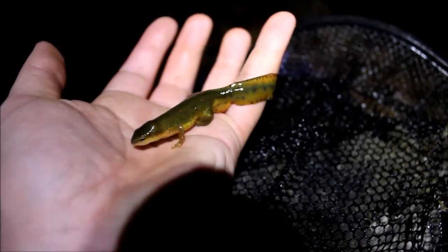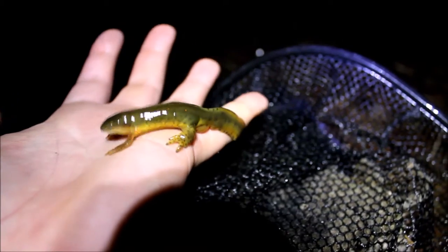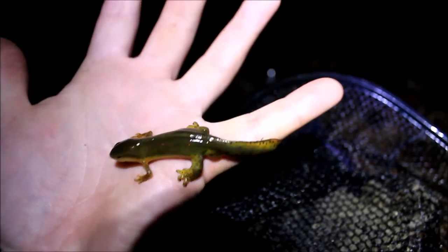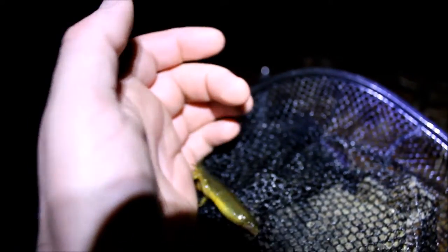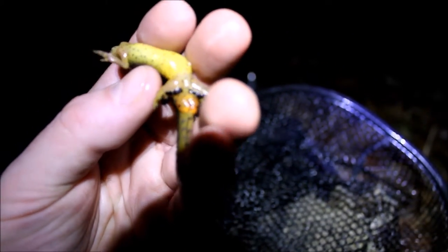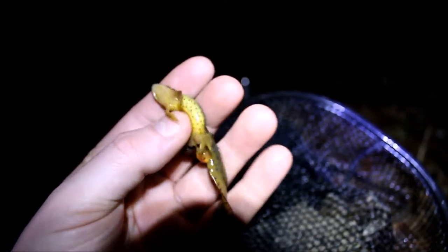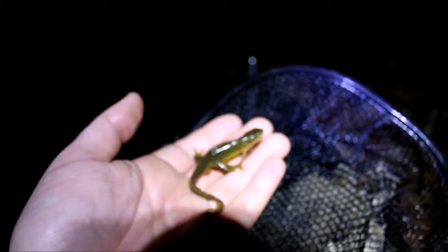Here's an Eastern Newt — a male. You can tell it's a male because of that really broad tail he's got wrapped around my finger. He's also got those huge back legs for holding on, and quite a pair of gonads on him too. You can see the black spots on his hind legs — those are tubercles, also used to hold on during mating. They're really cool during the breeding season. These are the same guys you find running around the forest, the little orange salamanders — newts is what they are.